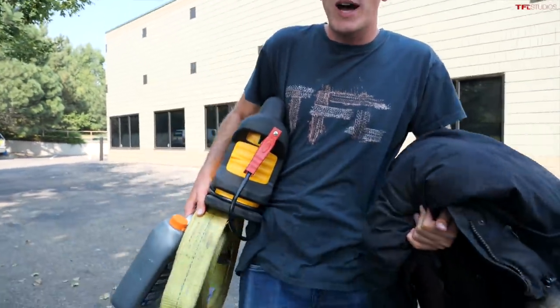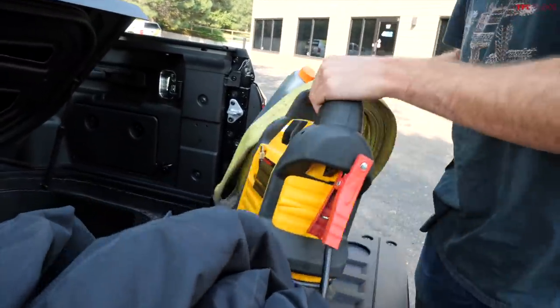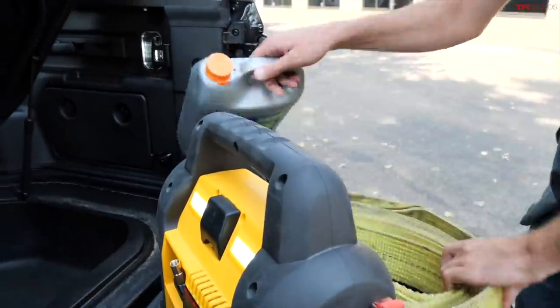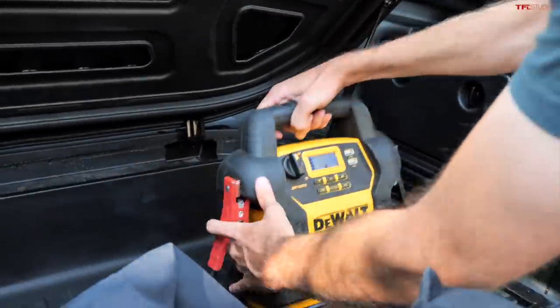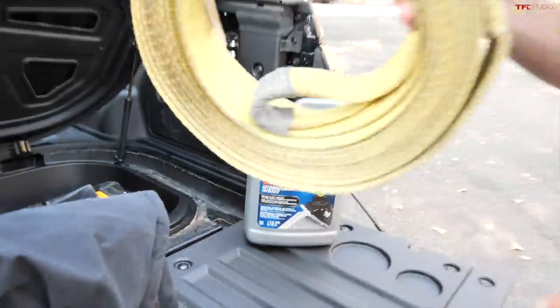A great use for the space could be for emergency or rescue items — just stuff in case you get stuck or need assistance. We've got a selection of those items here. First of all, we've got the DeWalt jump box with integrated air compressor.